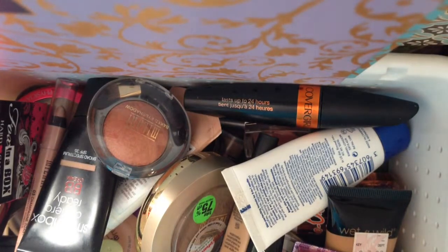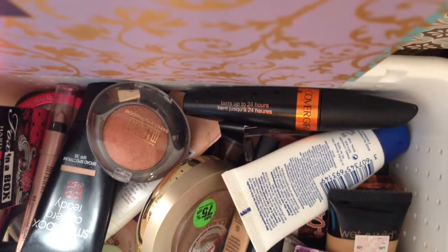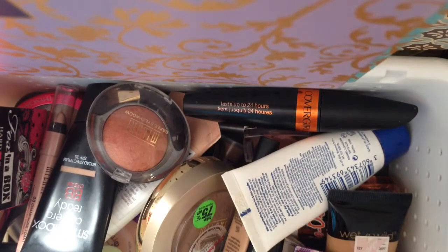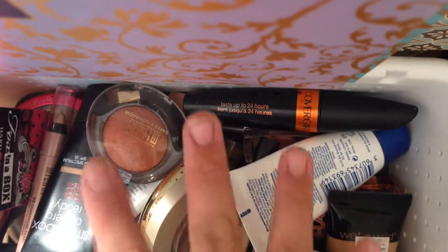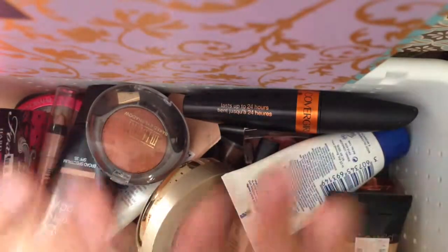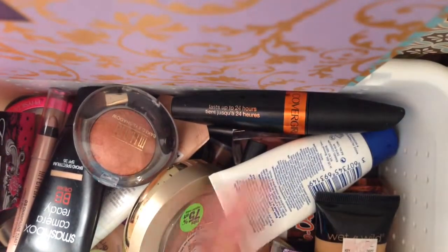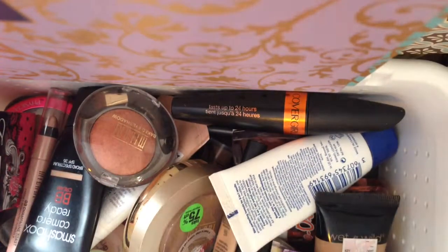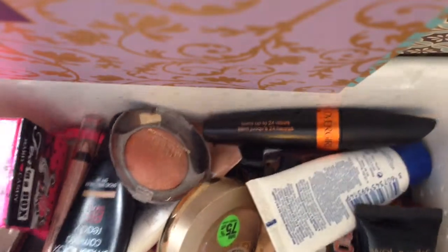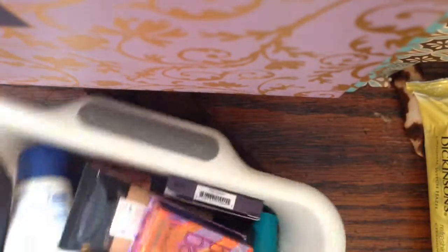Hi everyone, I wanted to do something different this week. I know — fancy setup, right? I wanted to do a little swatches video and use both of my hands to show you the products. So let's get started, and welcome to Weekly Makeup Basket. I hope you guys can see what's in here — there we go, let's get started.